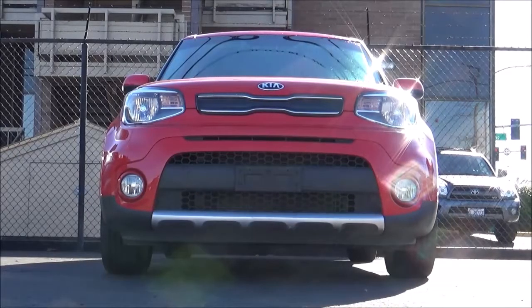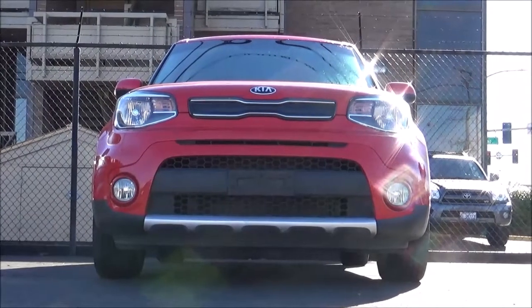And that will conclude this tour of this 2018 Kia Soul Plus. Thanks for watching. We'll see you next time.